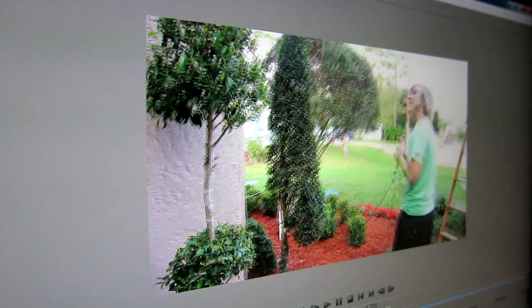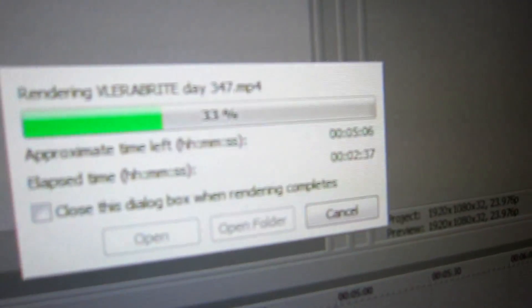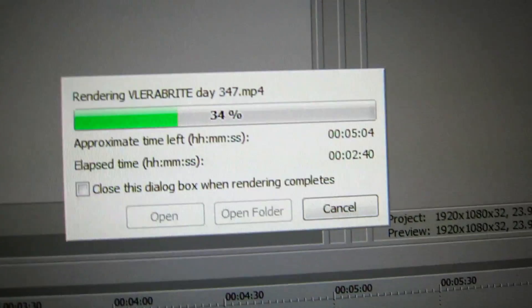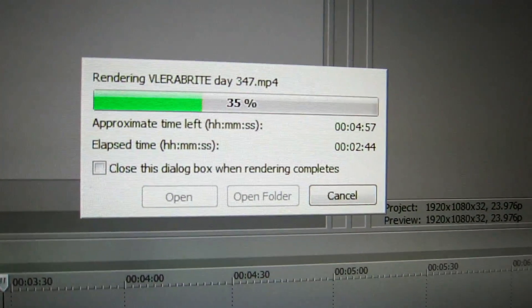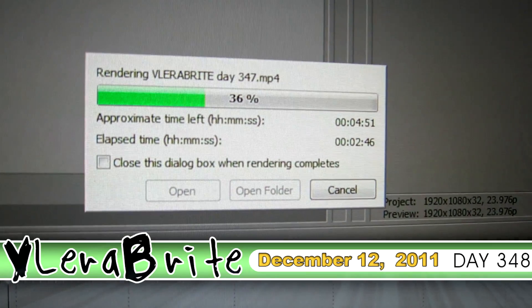Yesterday someone complimented us on the fact that we upload in 1080p. They said, oh I know it takes forever to upload, it takes forever to export. That's not the case here. Look how fast this is — it's exporting. It says 5 minutes and 3 seconds left, 4 minutes. It's been rendering for 2 minutes and 45 seconds.